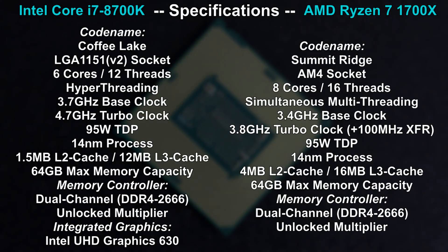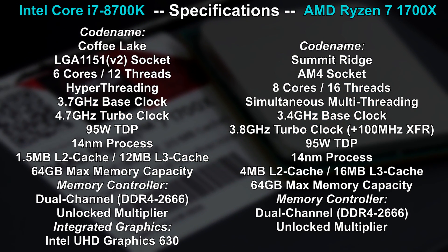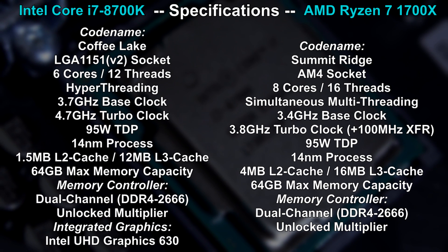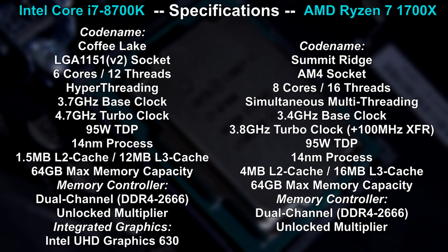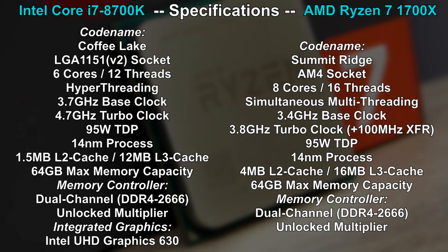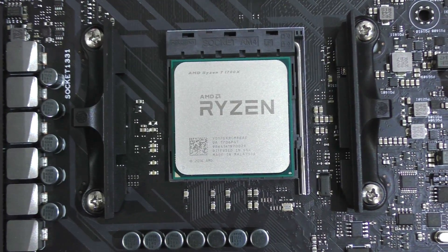The main differences in terms of specs are the amount of cores: 6 cores and 12 threads on the 8700K, and 8 cores and 16 threads on the 1700X by AMD. The 8700K Coffee Lake chip is clocked quite a bit higher, especially since it turbos at 4.3 GHz on all cores. Same TDP, unlocked multipliers, so both can be overclocked, and in terms of cache, the 1700X is offering more. But how do the 8700K and 1700X fare? Let's find out!